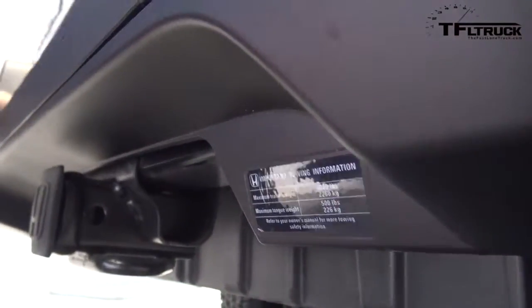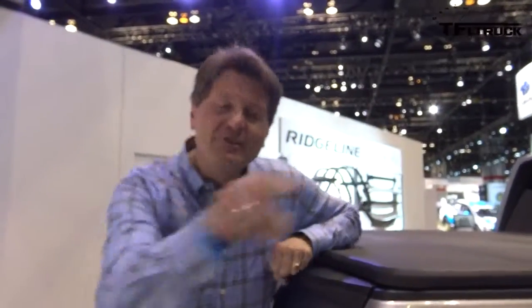Now, are those the real numbers? We don't know, but I think it's a pretty good guess that this truck is going to tow 5,000 pounds, and you saw it first on the Fastlane Truck.